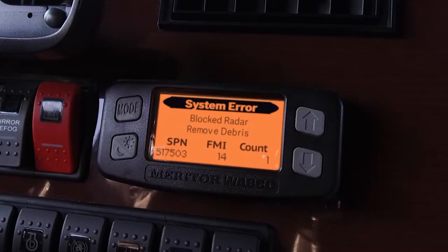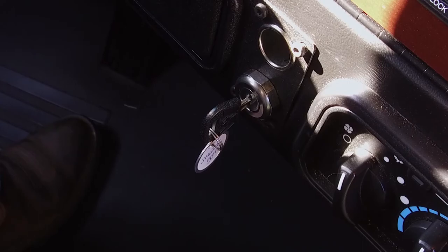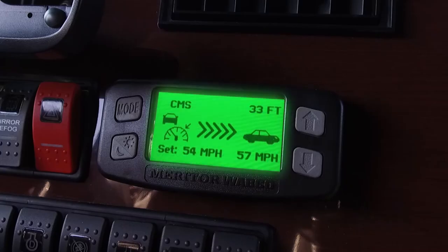This would be indicated by the in-cab display turning amber, saying: Radar Blocked. Clearing the radar and cycling the key off for a minimum of two minutes will restart the system. If the screen remains amber, it is advised to seek service for technical support.